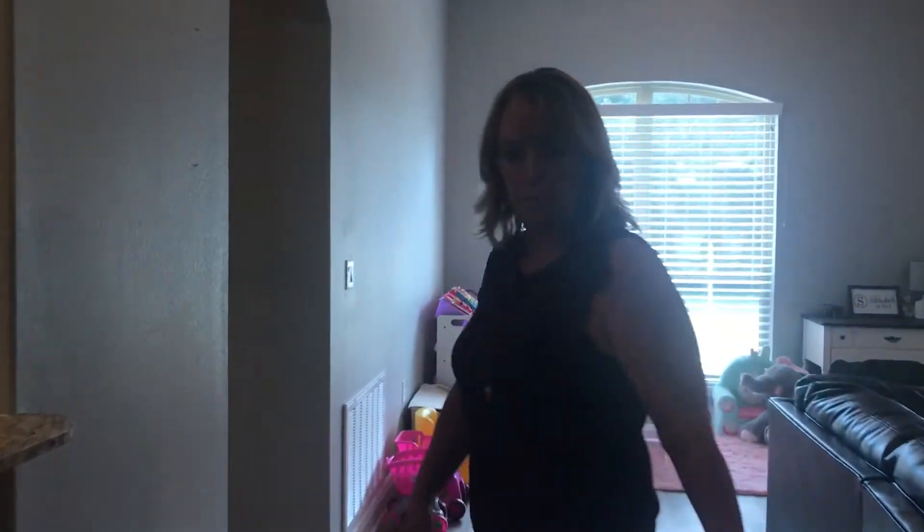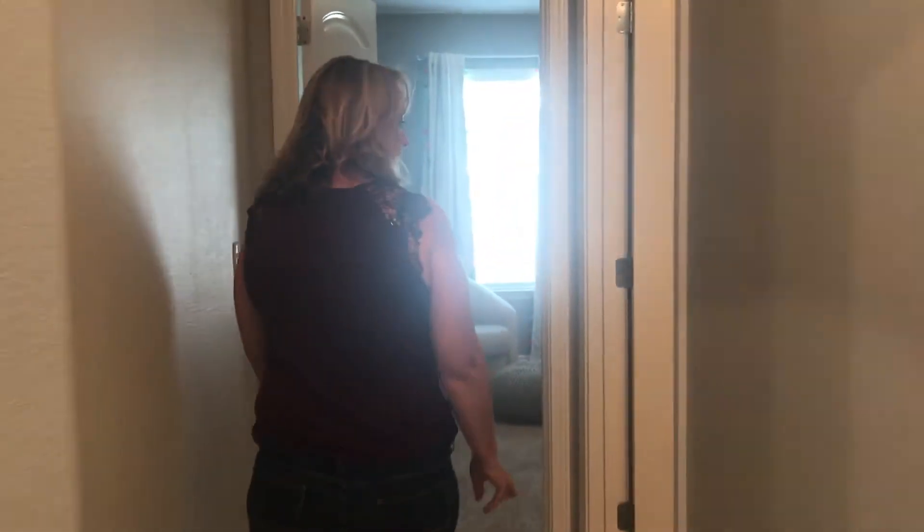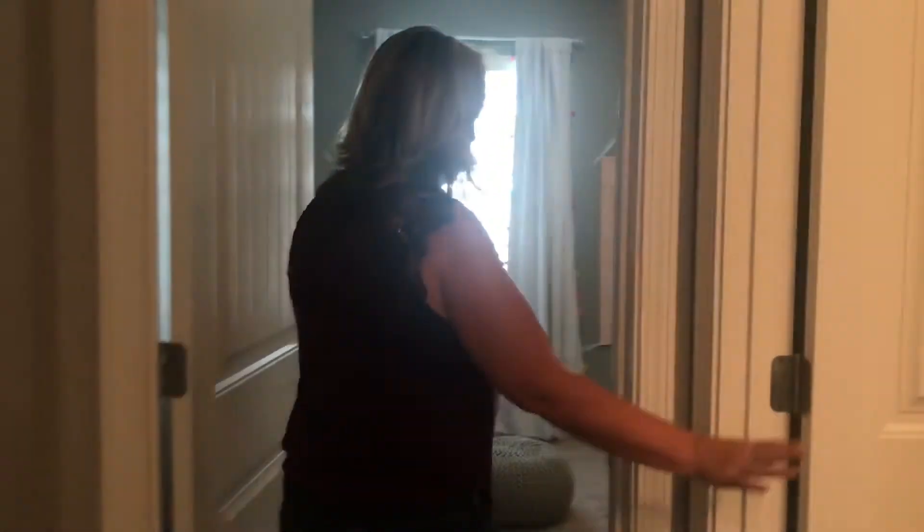Let's go check out this front bedroom. They're using it right now as the baby's room. It has its own bathroom, so if you have a teenager that needs her own bathroom, this would be a great space for her. It's a cute little bathroom right here.